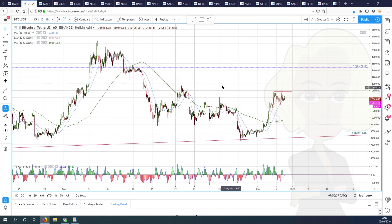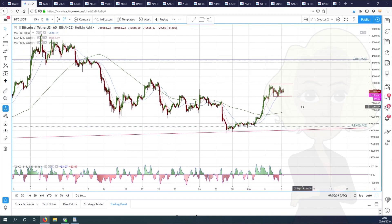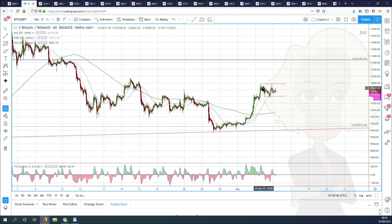This sideways consolidation is quite important for Bitcoin because at the moment, we look like we've had a wave one, two, three, and this could be a wave four. Very often in a wave four, markets go sideways, make a triangle pattern or a wedge consolidation or a flag.